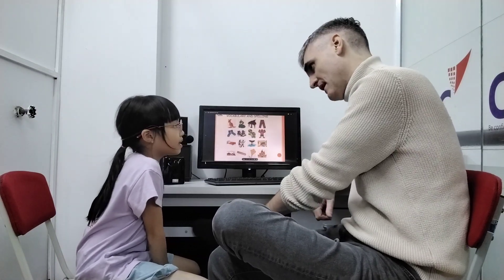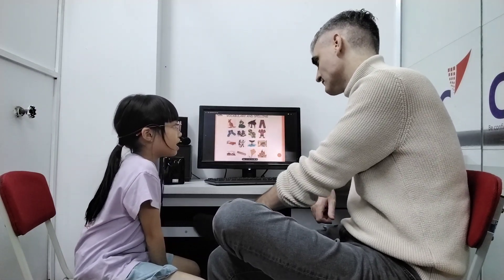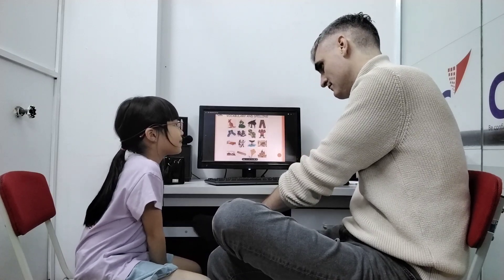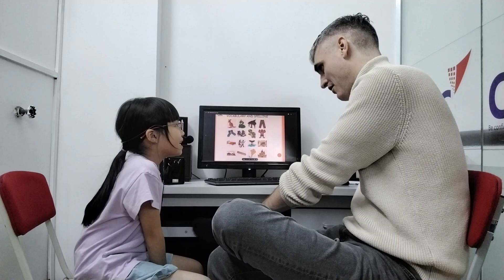What's this? Piano. Can you spell piano? P-A-I-N-O. P-A-I-N-O or P-I-A-N-O? P-I-A-N-O.